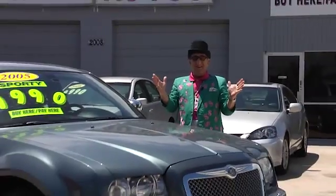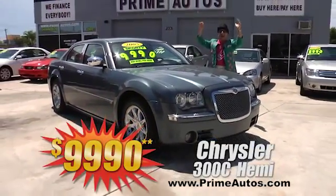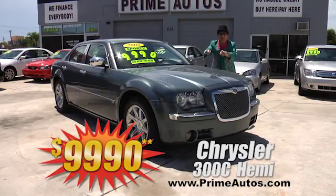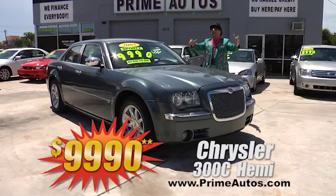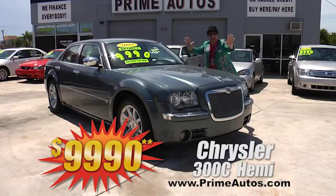Here at Prime Autos, we finance everybody — even on top-line luxury cars like this Chrysler 300C. Yeah, the 300C. This is the one with the Hemi, with the leather interior, with the navigation system, with the moon roof, and with the we-finance-everybody price of only $9,990.